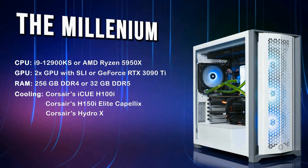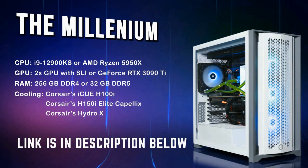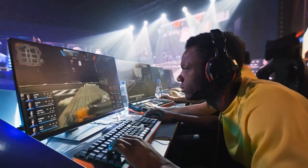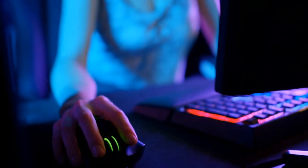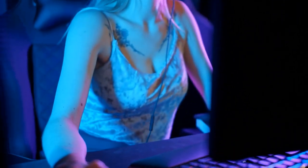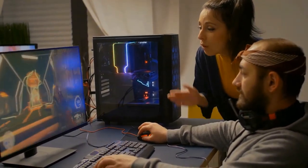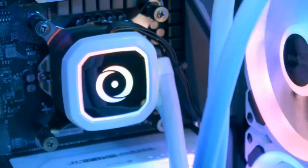Be prepared to pay top dollar if you want the most extreme machine Origin PC has to offer. We left a link for you in the description below if you're interested in finding out more. Overall, Origin PC may not be a jack of all trades, but they sure are good at making high-end computers. They were founded by some of the highest members of Alienware, so these guys know what they're doing. One of the biggest benefits of buying from Origin PC is their dedication to the gaming PC industry. They have fantastic customer service, immaculate builds, and a reputation that precedes even their own company.